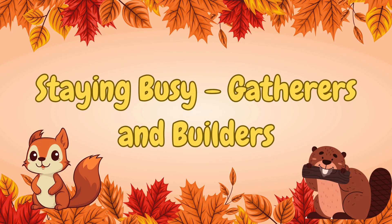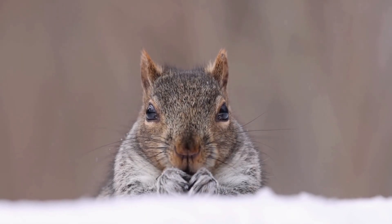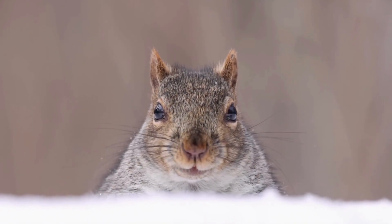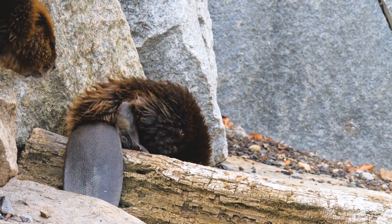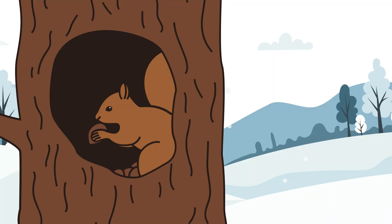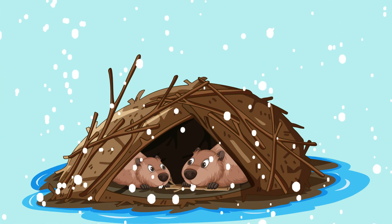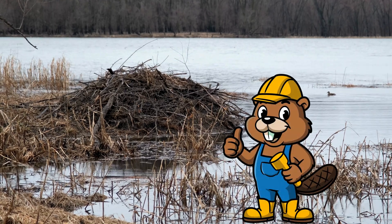Staying busy — gatherers and builders. Then there are animals like squirrels and beavers. They don't hibernate or migrate, but they still have lots to do. Squirrels collect nuts and acorns and hide them underground or in trees. Beavers build warm lodges made of branches and mud to stay cozy when rivers freeze. They're like little forest engineers.